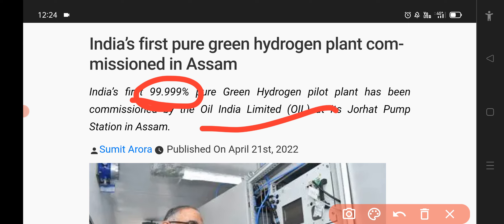This is a chemical product, petroleum product, and this is a chemical product.